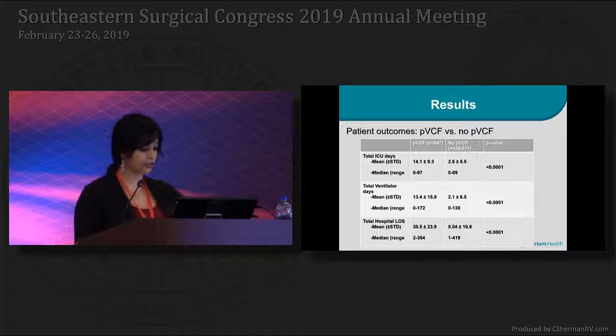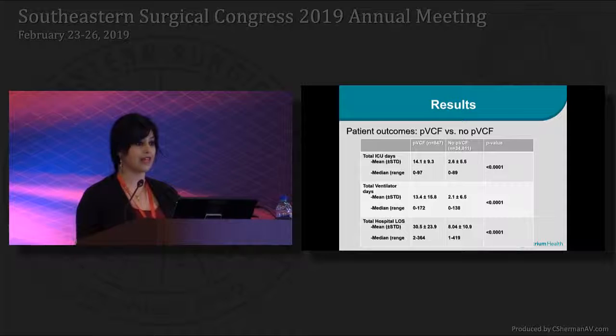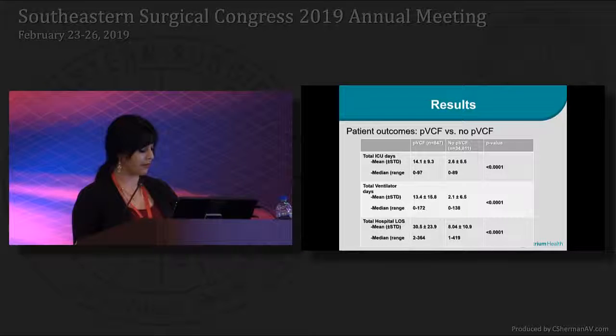Patients who underwent prophylactic filter placement also had a statistically higher ICU length of stay by 11 days, ventilator days by 11 days, and hospital length of stay by 22 days — all of which were statistically significant.